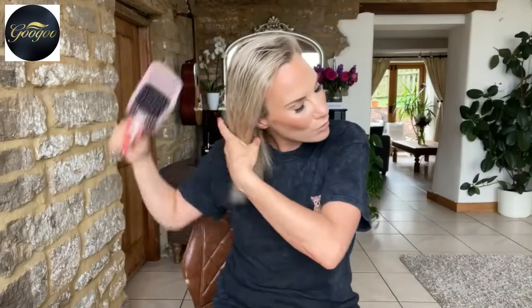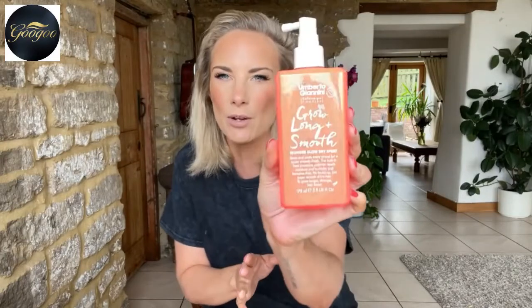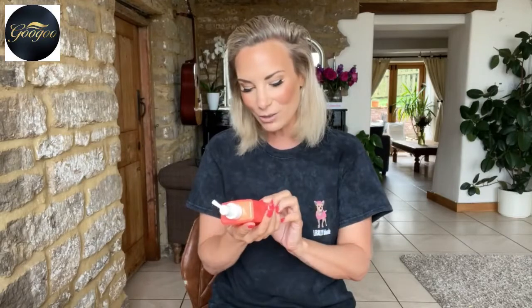I've already washed my hair and I've got a conditioning treatment in it as well. The conditioning leave-in spray I use at the moment is by Umberto Giannini called Grow Long and Smooth - it's a wonder blow dry spray. I actually bought it because I love the color - it's cruelty free and vegan, and it's supposed to accelerate hair growth and prolong the hair's life cycle. When I'm styling, it creates a beautiful shine.